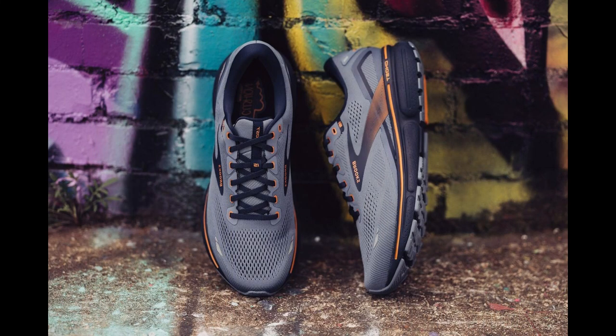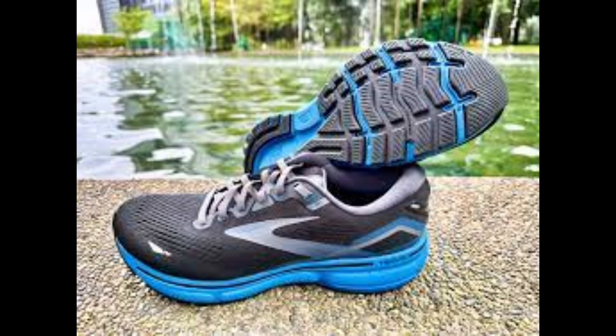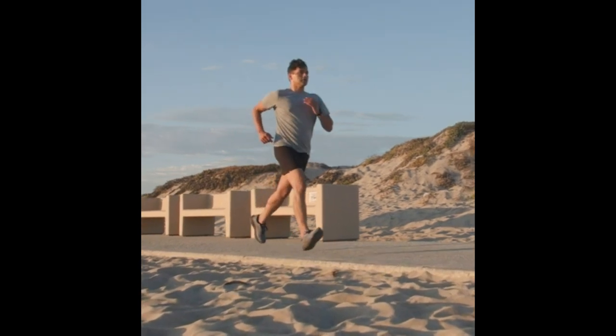Support. The shoe is designed for neutral runners, meaning it provides a balanced level of support for runners who do not overpronate or underpronate. It also has a segmented crash pad that adapts to your foot's landing for smooth heel-to-toe transitions.